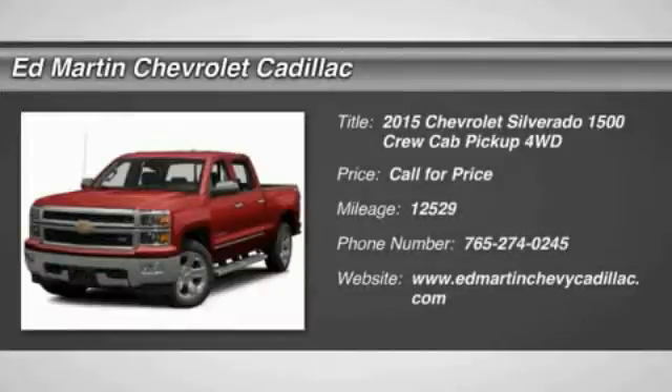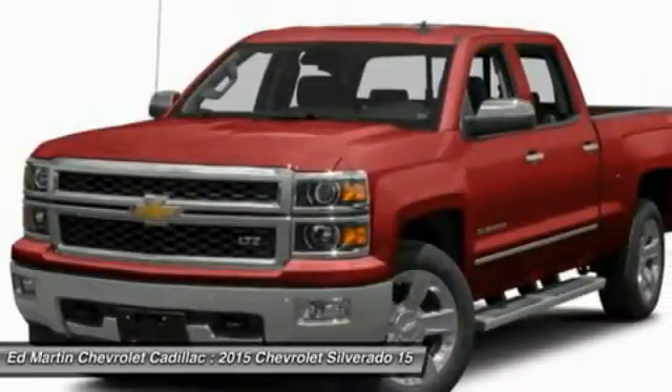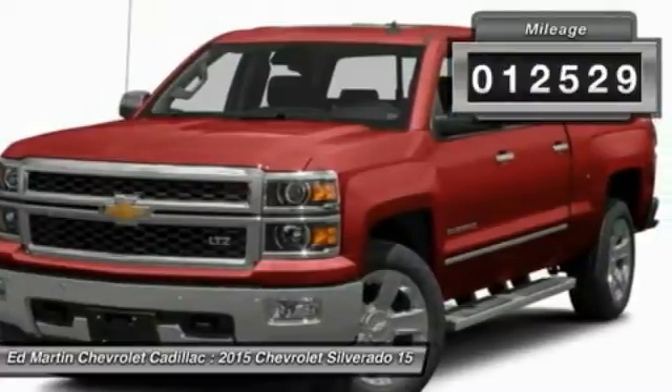The 2015 Silverado 1500. The Chevy Silverado 1500 has the lowest cost of ownership of any full-size pickup. This vehicle has less than 15,000 miles.